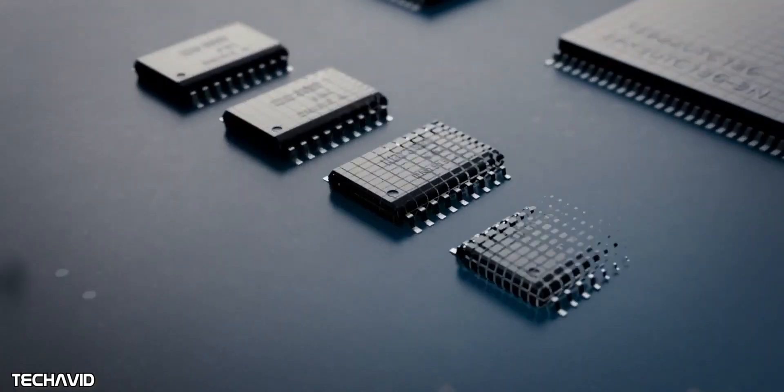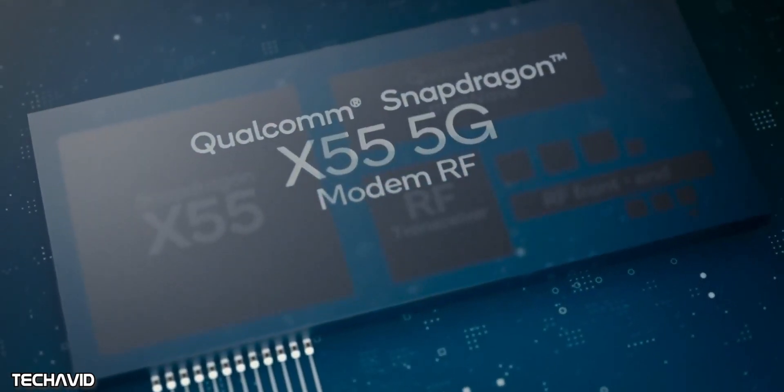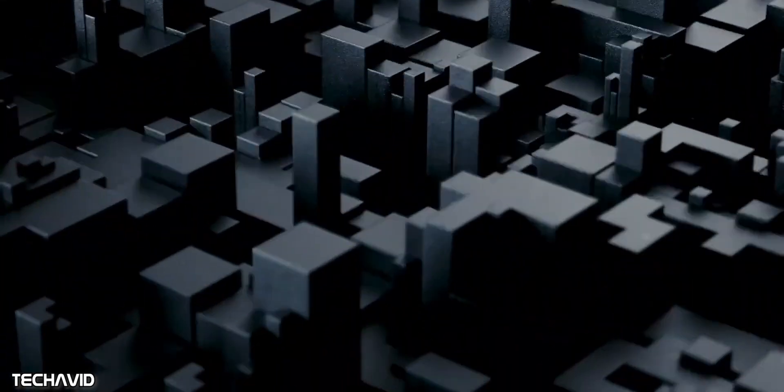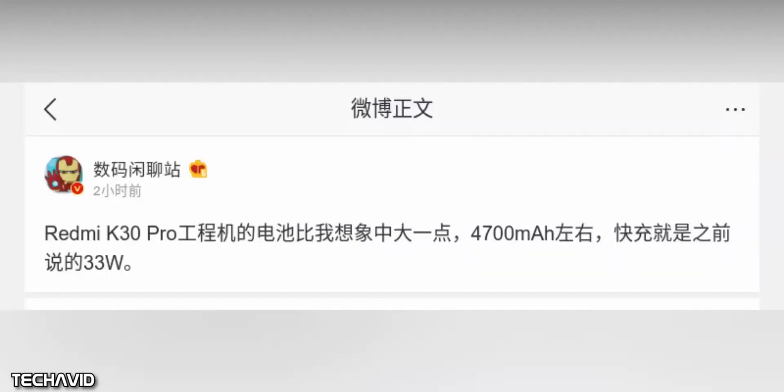We can be sure that it will feature the Snapdragon 865 chipset with 5G support, but the company hasn't revealed if there will be a 4G model as well. According to previous leaks and rumors, the Redmi K30 Pro is rumored to debut with a 4700mAh battery — an upgrade from the 4000mAh battery on the Redmi K20 Pro — and the new smartphone is also said to have 33-watt fast charging.